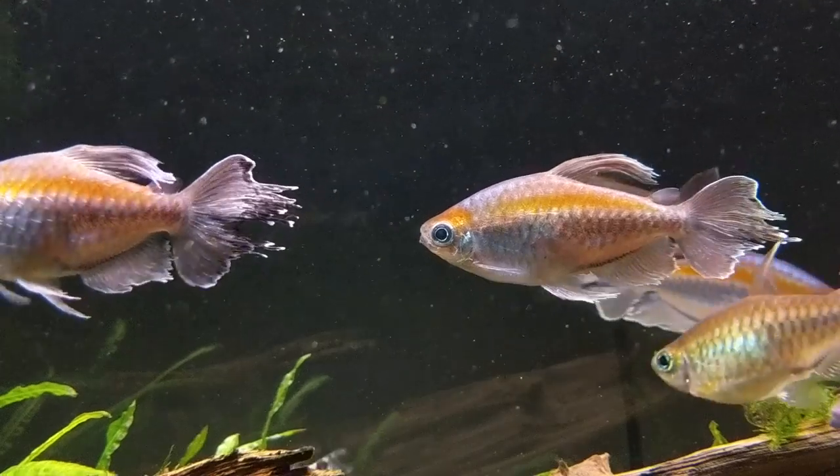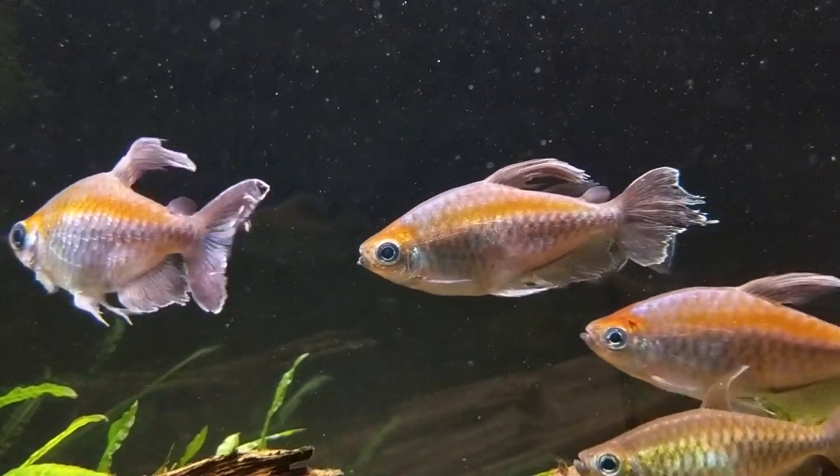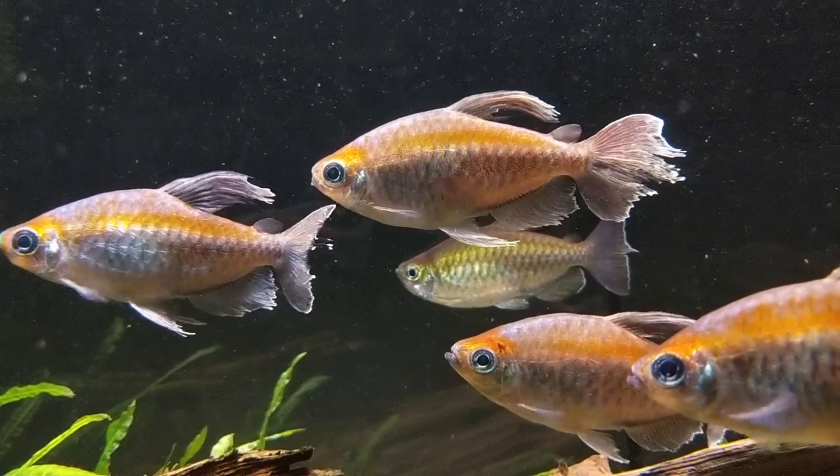Hey guys, welcome to another fish spotlight video. Today we're doing it on the Congo Tetra, or the Phenacogrammus interruptus — a very interesting tetra that is a big favorite of ours here at Fluval Aquatics.